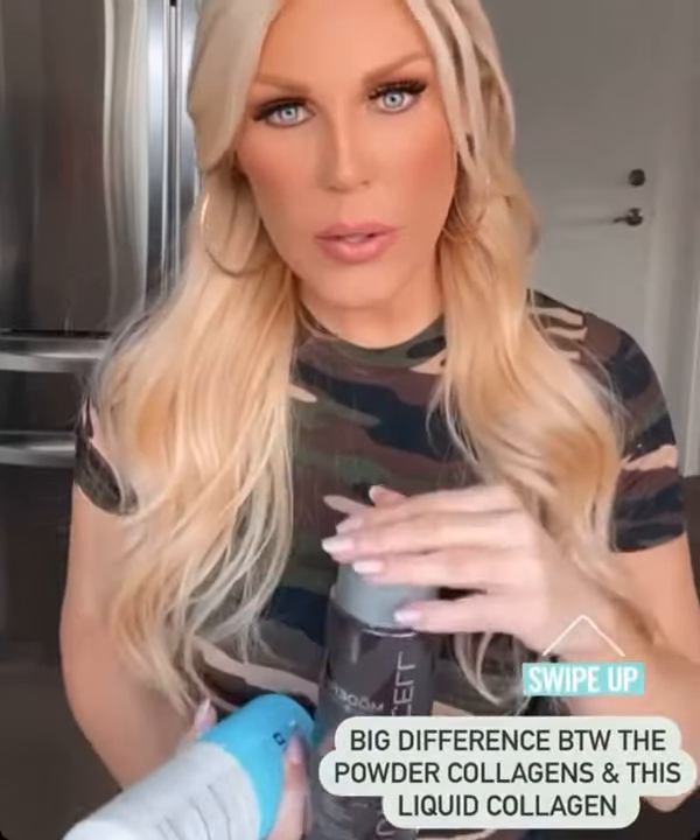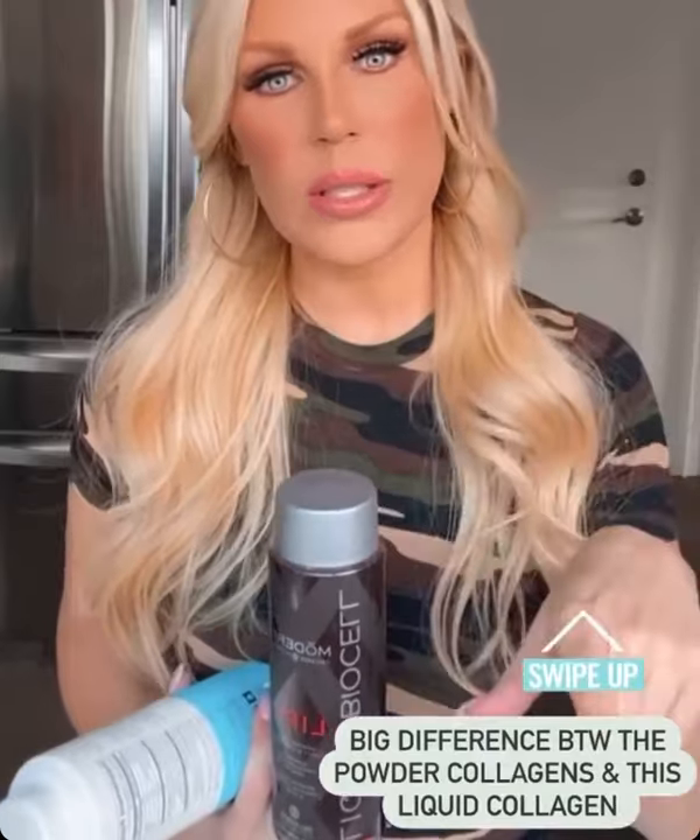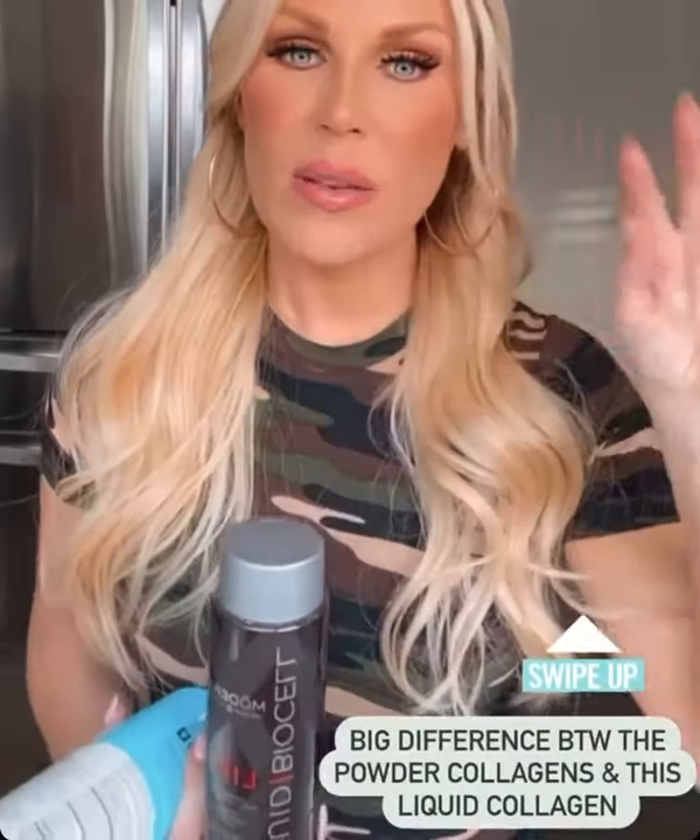Depending on what you are going for, this has antioxidants, superfoods, all of that stuff. If you swipe up, you can see all the different ingredients and everything that's in it. I personally like the liquid collagen ten times better than a powder collagen, and I'm going to post all the reasons why it's better than most of the powder collagens on the market.